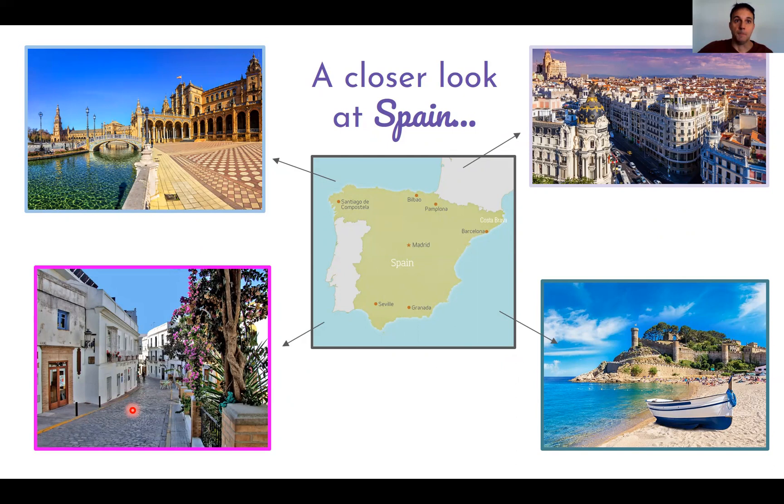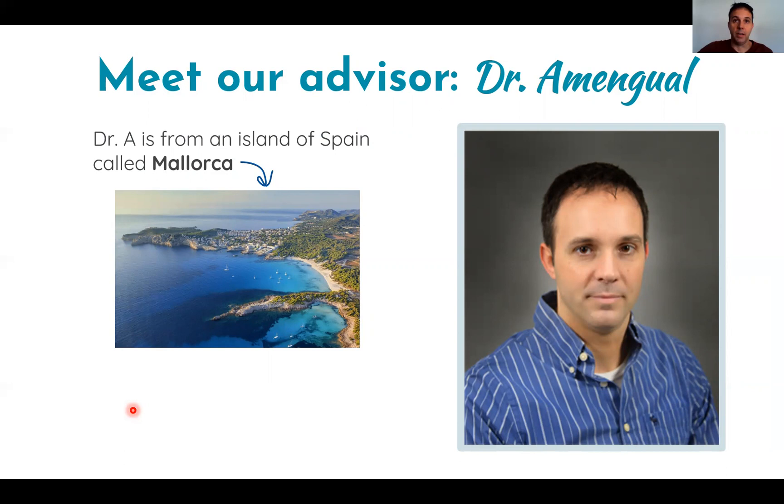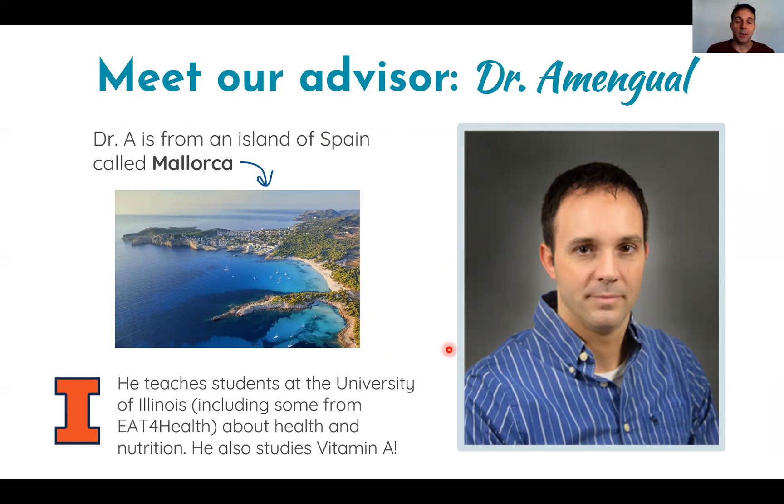This picture is also from the island where I'm from. My name is Jaume, last name Amengual — my students call me Dr. A, which is easier to pronounce. I'm from a place called Mallorca, which is an island in the Mediterranean Sea. It's roughly a hundred miles side to side — smaller than the drive from here to Chicago. I teach at the University of Illinois in the Department of Food Science and Human Nutrition, and I study vitamin A. Feel free to email me with any questions.